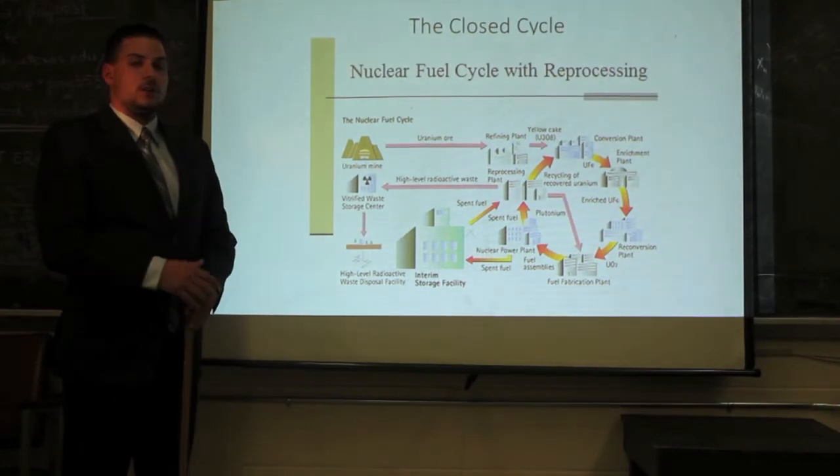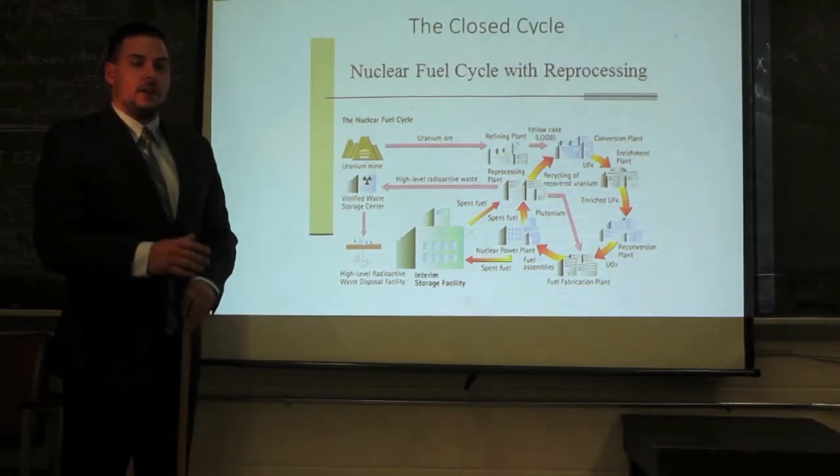Next, I will discuss countries that are using the open fuel cycle and why they've decided to make that choice. Currently, countries like Canada, the Czech Republic, the United States, Finland, South Korea, and Sweden all utilize the open fuel cycle. Some general reasons for this are that uranium mining is much cheaper than reprocessing, uranium is much more abundant than previously thought, and most importantly, the open fuel cycle is more proliferation-resistant than the closed cycle.